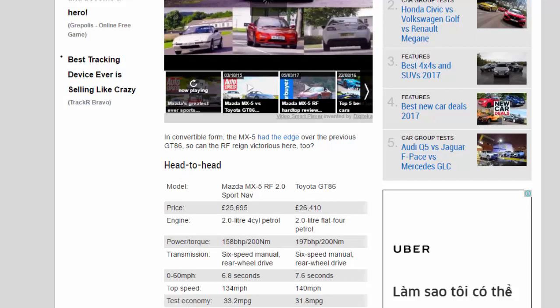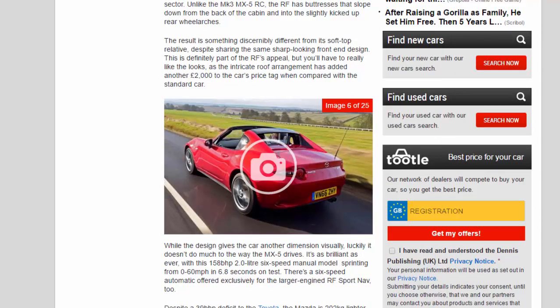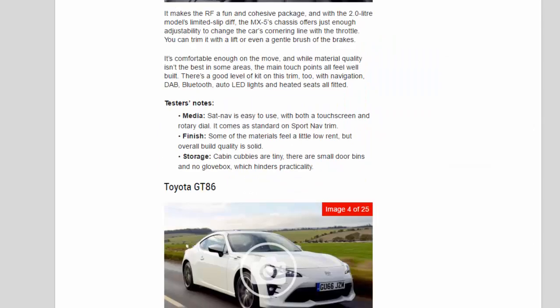Even with the sportier Bilstein dampers and a strengthening strut brace fitted to this 2.0-litre Sport Nav model as standard, the Mazda's chassis is softer compared with the Toyota's, with more roll in corners. There's plenty of grip available, though, while the steering is nicely weighted and geared at just the right speed for the damping setup. It makes the RF a fun and cohesive package, and with the 2.0-litre model's limited-slip diff, the MX-5's chassis offers just enough adjustability to change the car's cornering line with the throttle. You can trim it with a lift or even a gentle brush of the brakes.